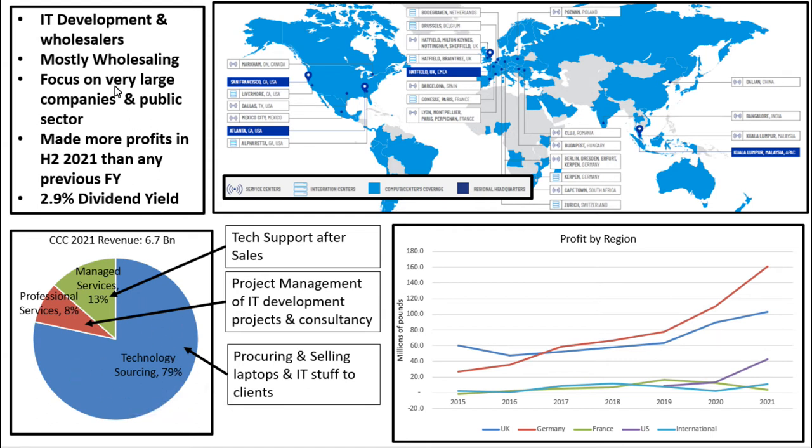They focus on very large companies and public sector, and they made more profits in the second half of 2021 than in the previous full year. So this company is performing very strongly, and they give you a 2.9% dividend yield.